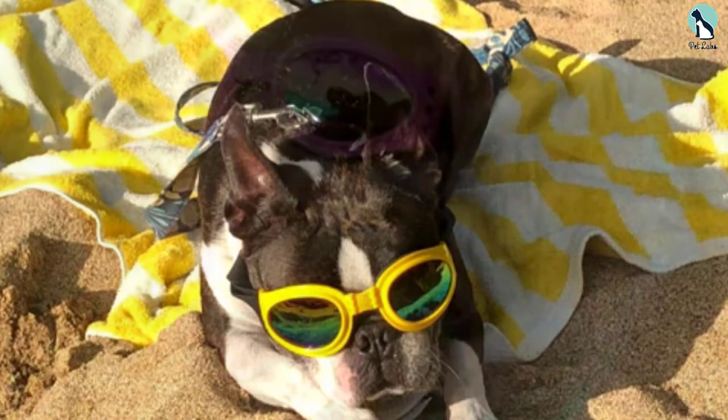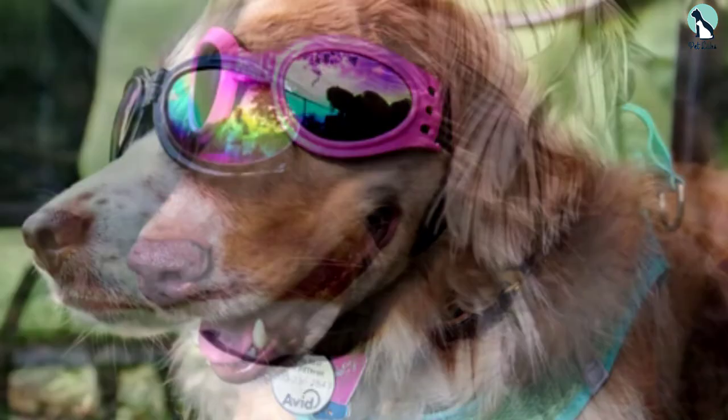At its price point, the Q Umy dog goggles offer the perfect combination of simplicity and versatility, making it an absolute steal if you are shopping on a tight budget.